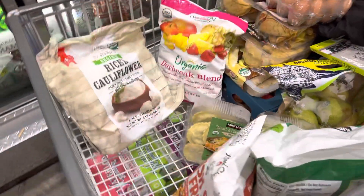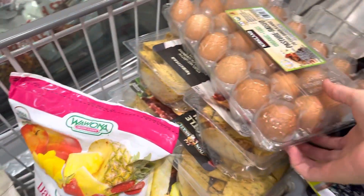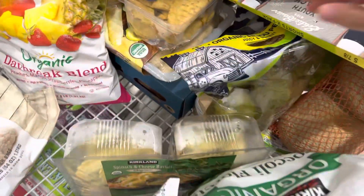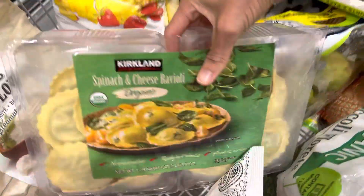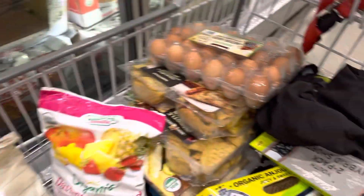So this is the frozen food we have so far: rice cauliflower, some stuff for smoothies, organic eggs, these little chicken tacos, some tortitas, organic pears, and organic frozen broccoli — I like to steam that.